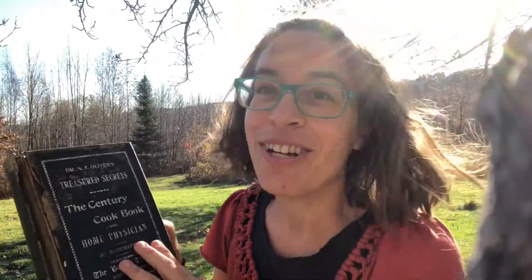So I'm outside here with Dr. N.T. Oliver's Treasured Secrets, the Century Cookbook and Home Physician — 301 illustrations, compliments of the Boston Traveler, Boston, Massachusetts. I just love the different style of all of these 1800s cookbooks.